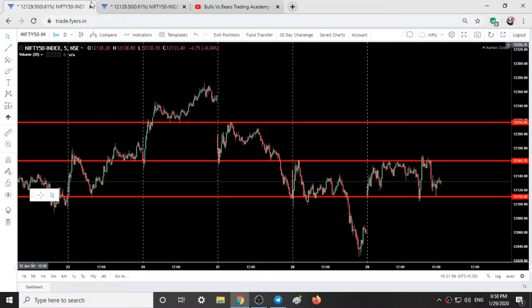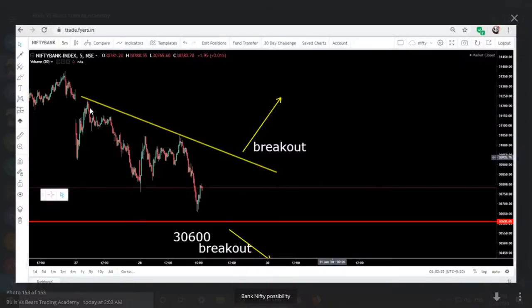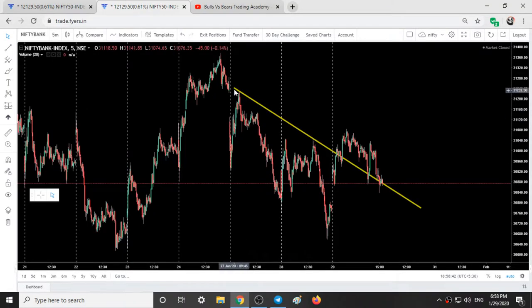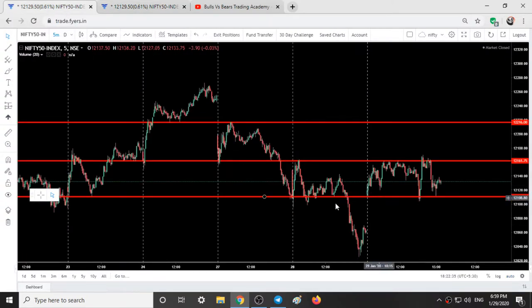Here we have the Nifty 50 chart and the Bank Nifty chart, with a trend line given yesterday. In the picture posted, breaking above this yellow color trend line we'll see a good up move, and breaking below 30,600 we'll see a down move — posted at around 2 o'clock at night. Bank Nifty broke this yellow line and went up; when it came down it touched this line and went up again, and once more when it came down it took support there and tried to defend that level.